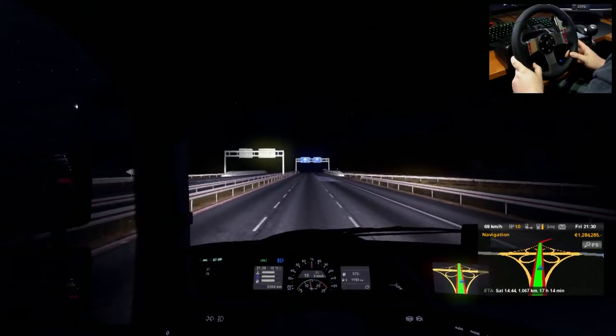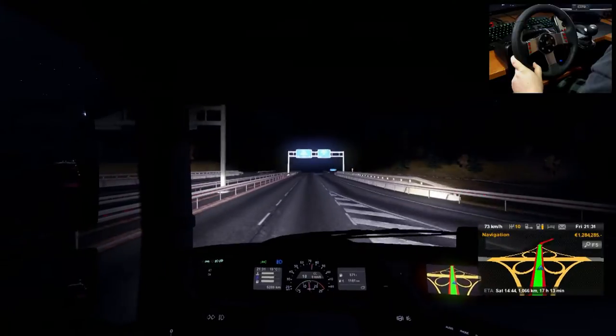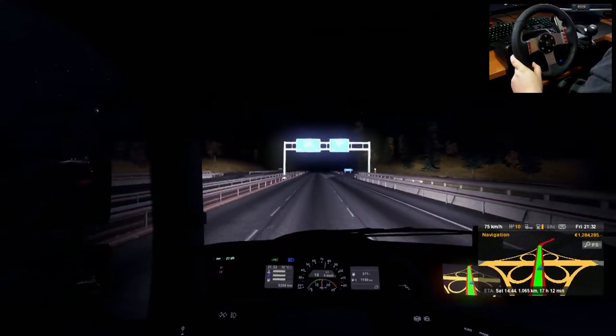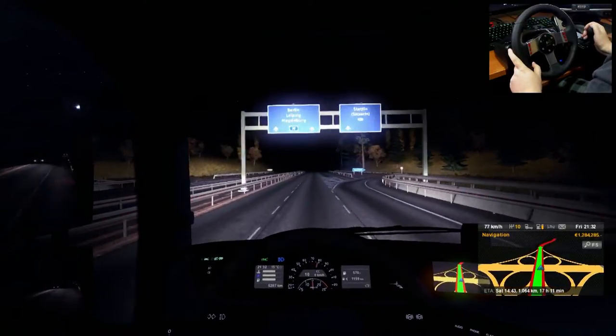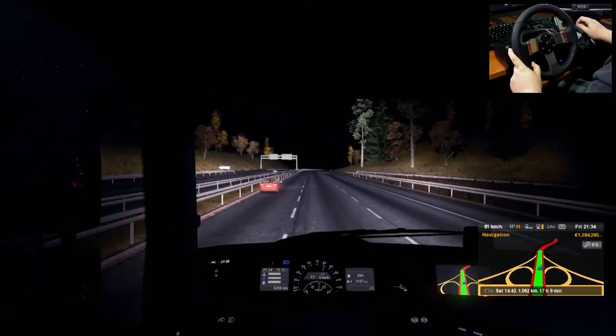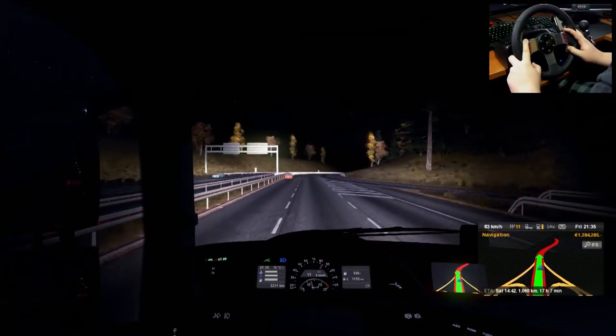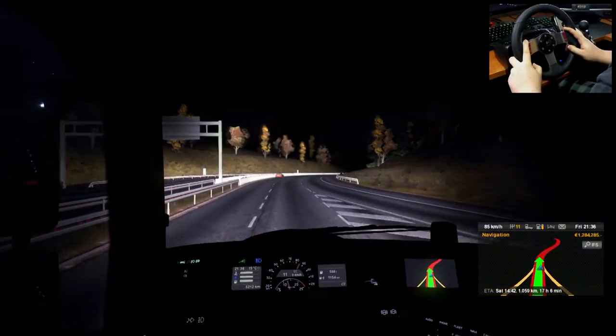That is the whole point — expanding, making more money to buy better trucks. This Volvo is decked out to the max specs I can upgrade to based on my rank, which is 19. There are some more upgrades being unlocked at rank 21, so we'll get there soon.